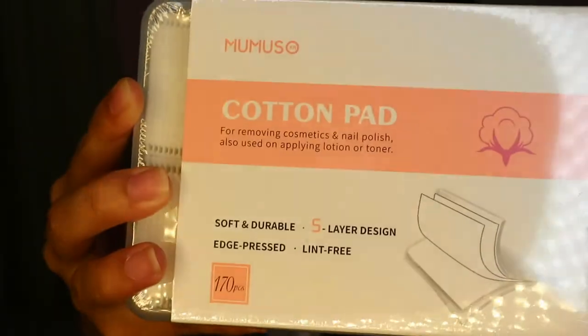Ang mga nakuha ko sa Mumuso — first item is this Mumuso cotton pad. Tinry ko lang. Medyo mahal siya, 179 pesos for 170 pieces, so parang piso isa. Pero yung usual kong binibili is parang 55 pesos for 80 pieces lang. Tinry ko lang kasi — cute, tapos may lalagyan pa.